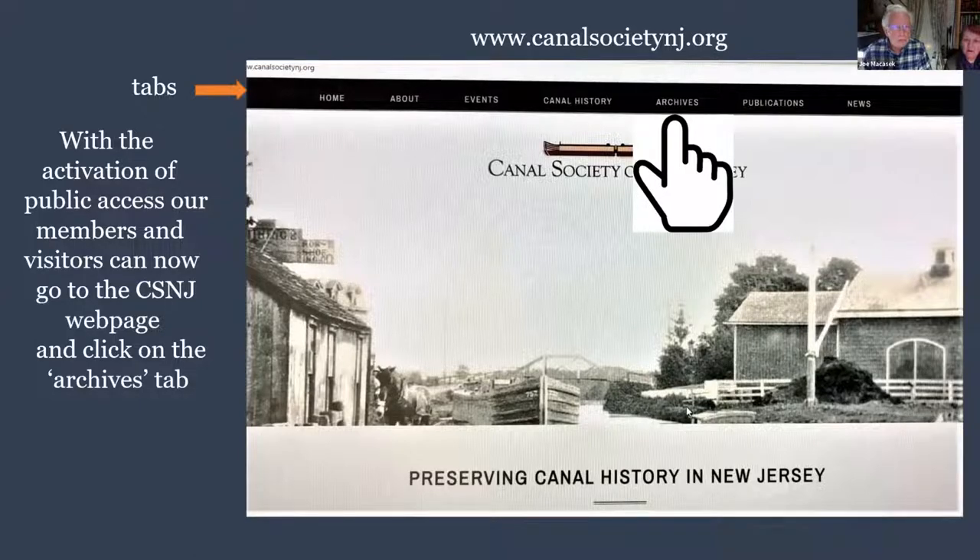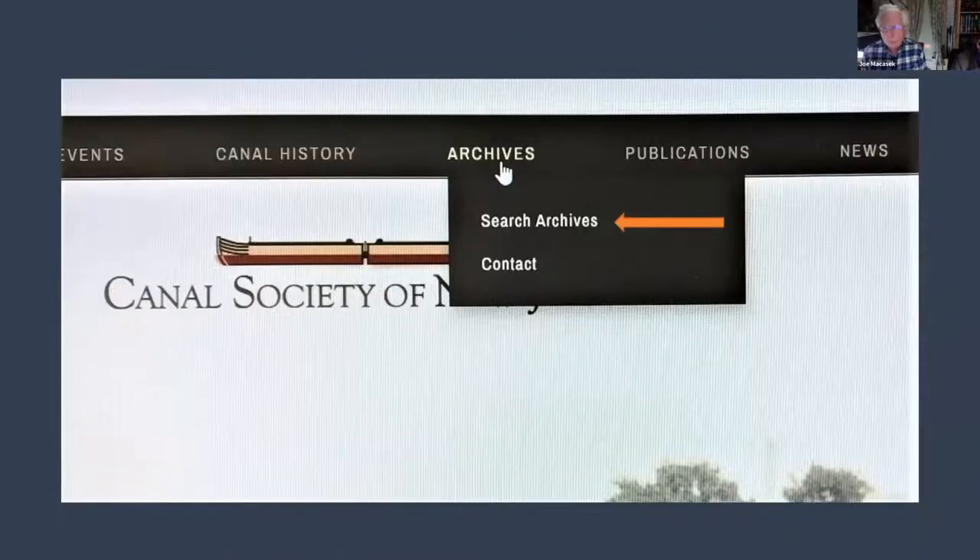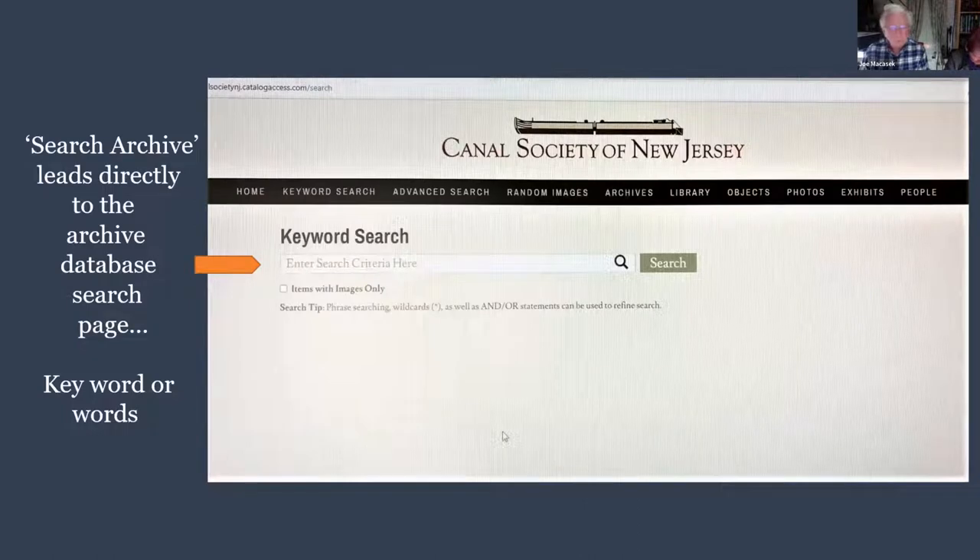To get started, go to the Canal Society NJ dot org website. With the activation of public access, members and visitors can go to the main page, go to the top row of tabs, and click on 'Archives.' That gives you a sub-menu with two items: 'Search Archives,' which we'll look at first, and a contact feature.